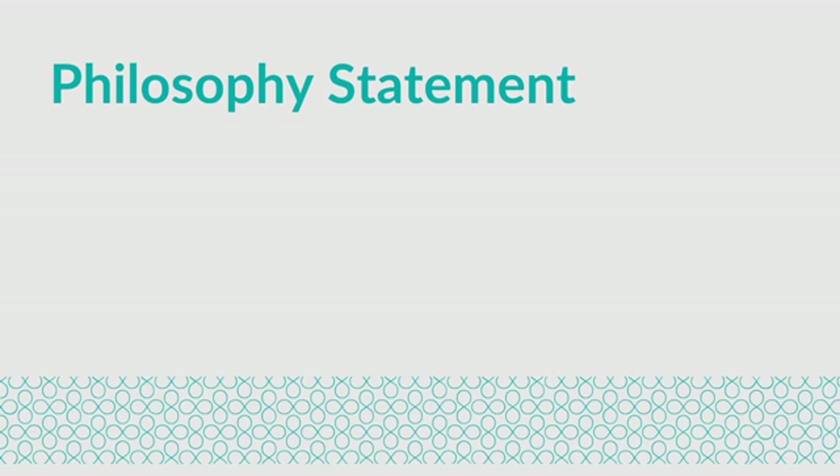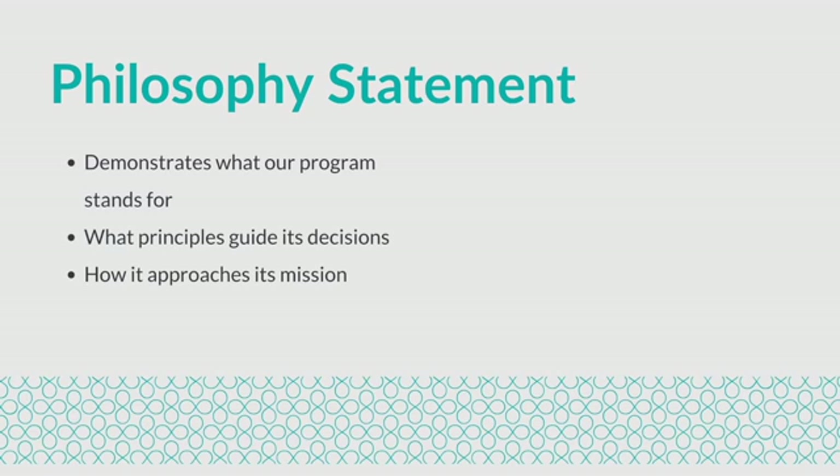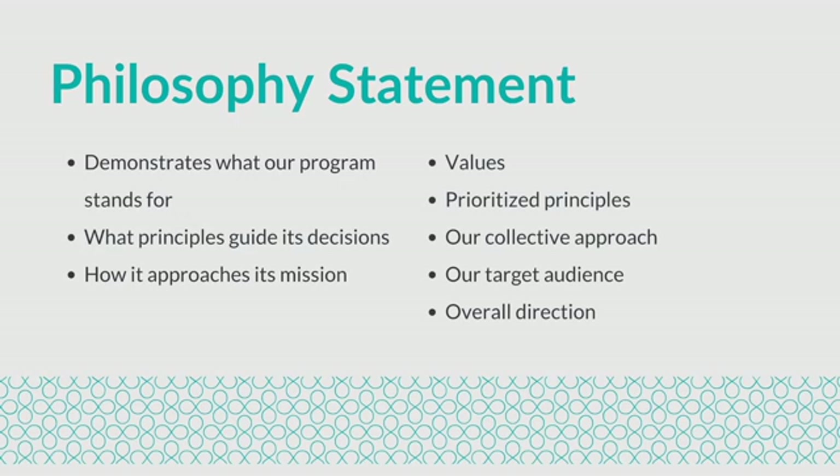Our first initiative was to finalize our STEM program's philosophy statement, which demonstrates what our program stands for, what principles guide its decisions, and how it approaches its mission. It contains our values, prioritized principles, our collective approach, our target audience, and overall direction.